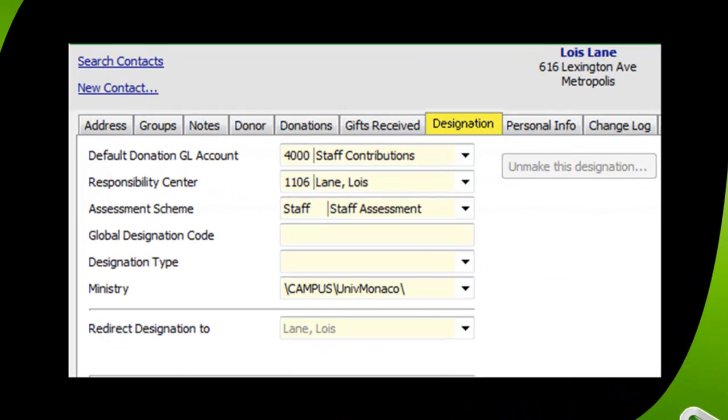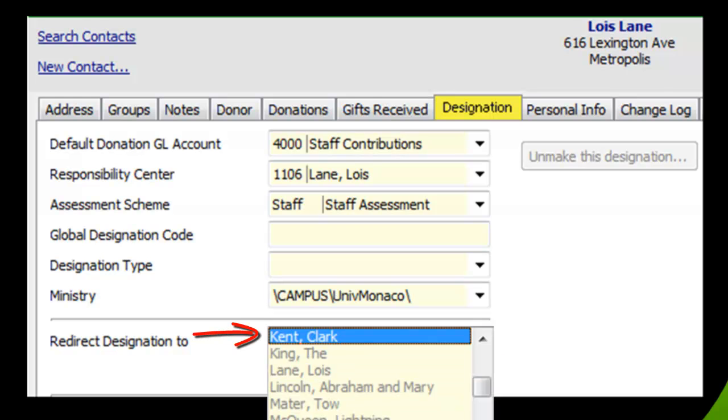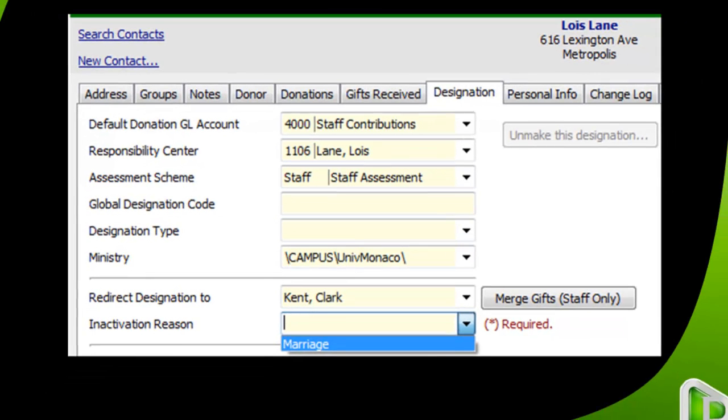When we select Lois Lane's designation tab, we see in the middle of the screen a 'Redirect Designation To' box. When I click on that drop-down, I can select Clark Kent, her new husband, from the drop-down list. DonorWise then gives me an inactivation reason field, with a drop-down list of all the reasons entered in my database. In this case, I type in 'Marriage.'